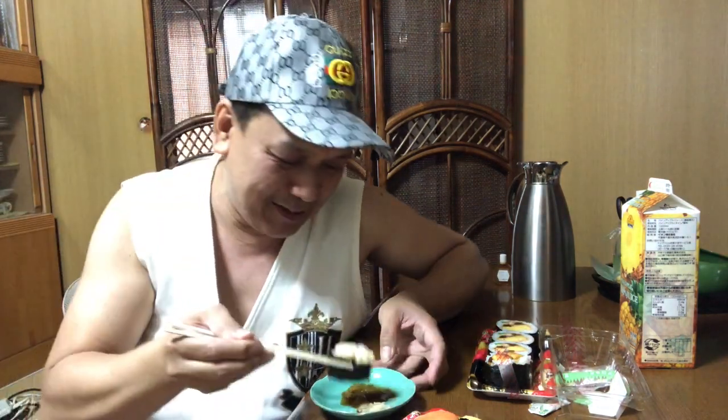Anong una nating kakainan, guys? Siyempre medyo madali lang. Ito, masarap to — meron siyang corn na may mayonnaise. Medyo madali lang to. So, isasawsaw natin sa wasabi. Star challenge! Gayahin niyo ako guys — kung meron diyan sa Pilipinas. Kasi dito sa Japan, syempre mga Japanese foods, diba?